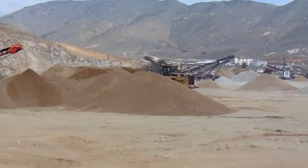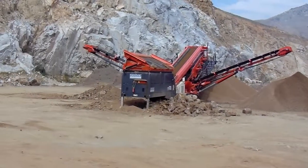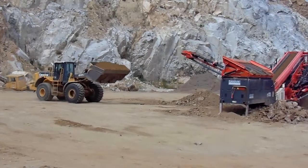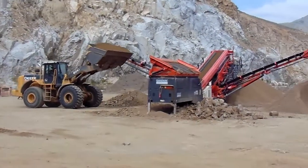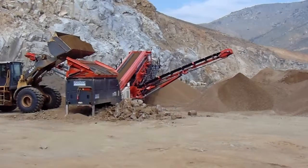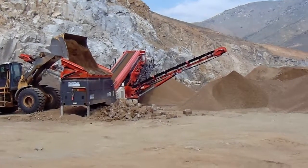Here, it's creating some road base for road construction. Think about it — you've got a loader that could cost a quarter million to half a million dollars carrying dirt over to another machine that costs another half a million dollars just to get some clean dirt or clean rock.